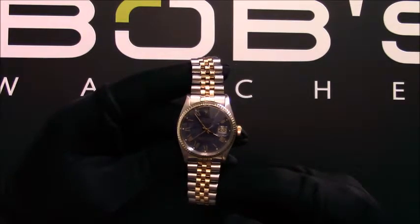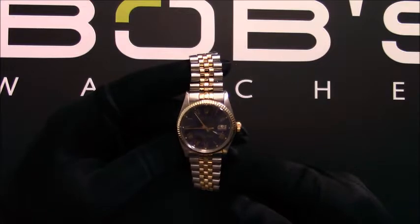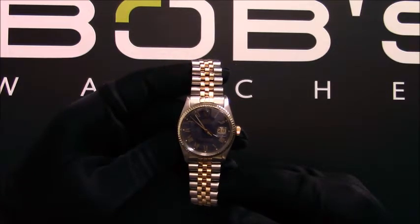This Datejust comes with a Bob's presentation box and we offer a certificate of authenticity. As with all watches we sell, this watch comes with a 3-day satisfaction guarantee and a 1-year warranty.